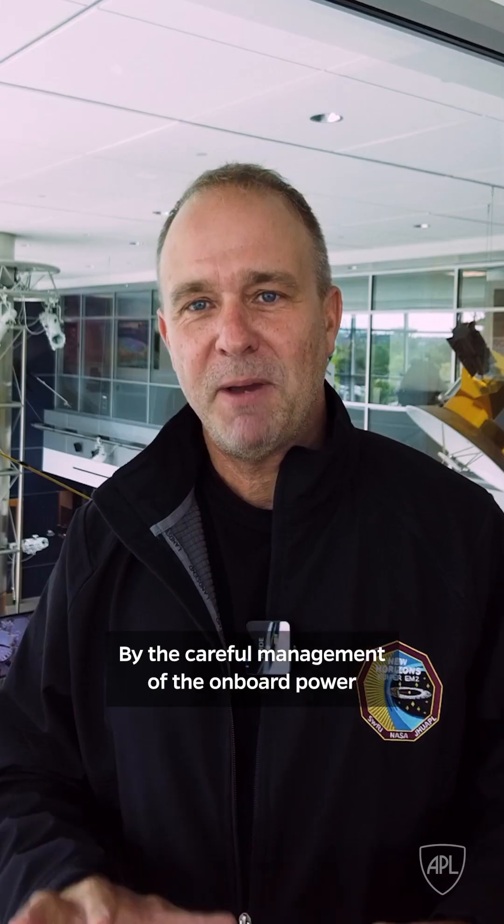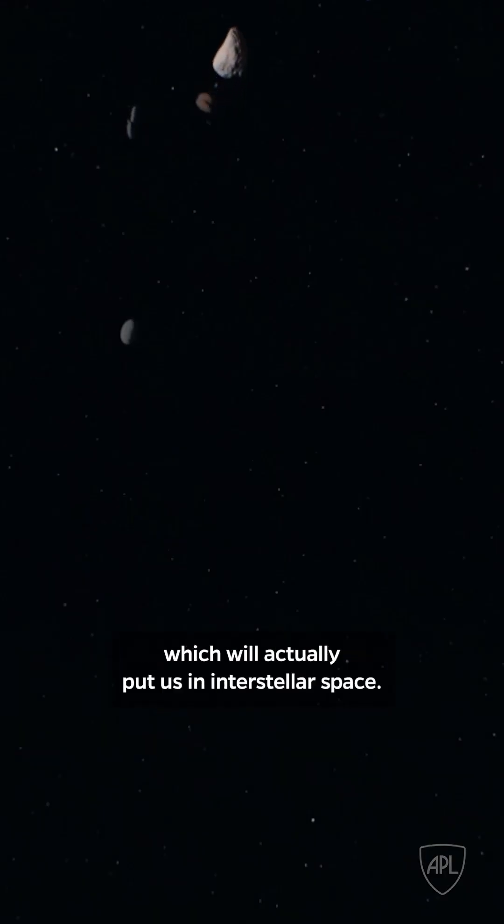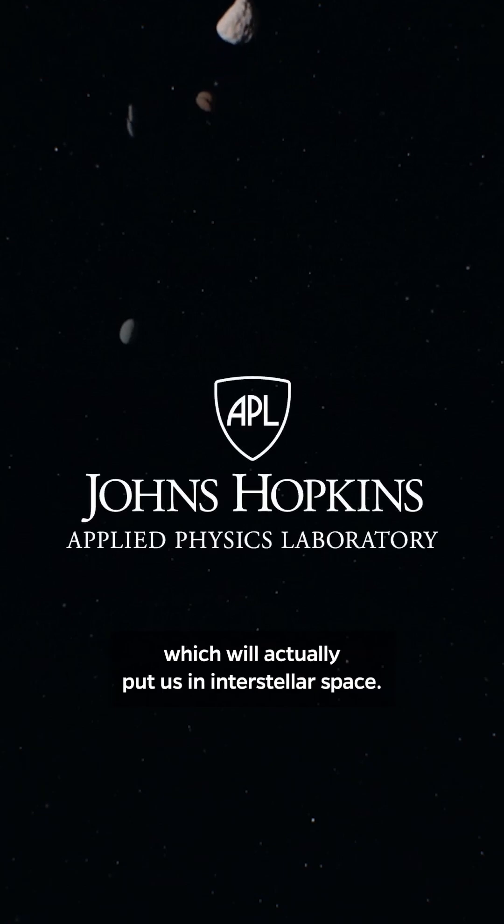By the careful management of the onboard power, we can actually survive and operate out to 2050, which will actually put us in interstellar space.